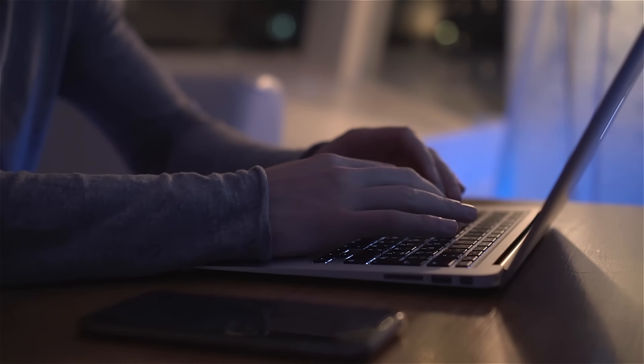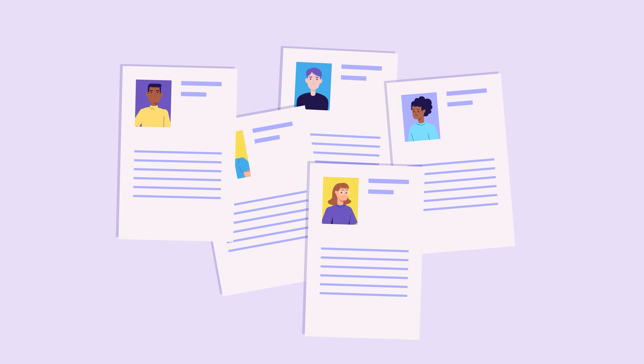So you want to break into AI engineering, but every job posting, even an entry-level one, requires years of experience. This puts you in a pickle if you're new to the field. You can't get experience without experience, so what are you supposed to do?